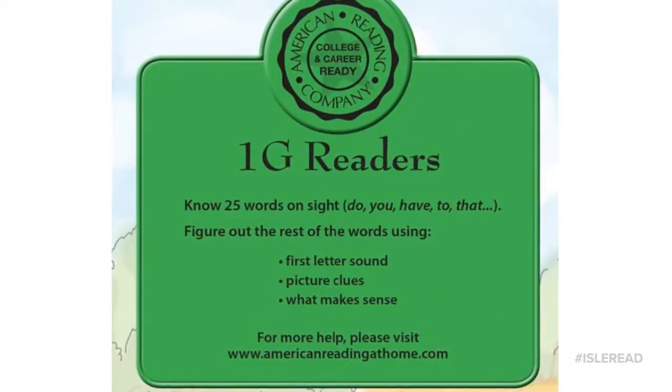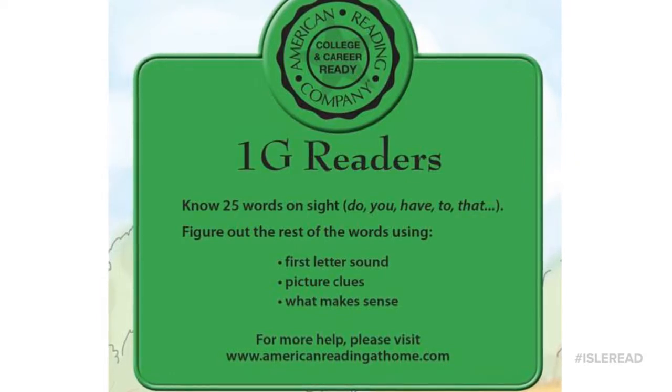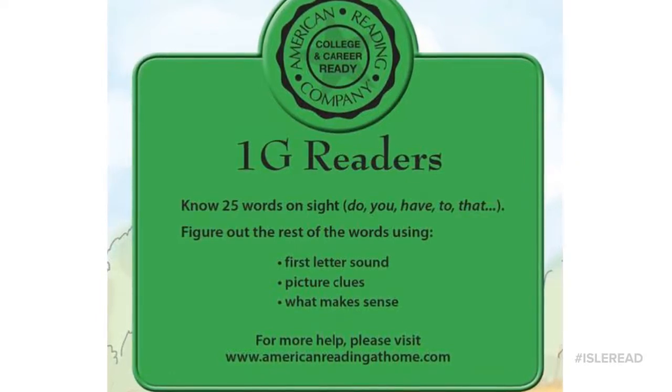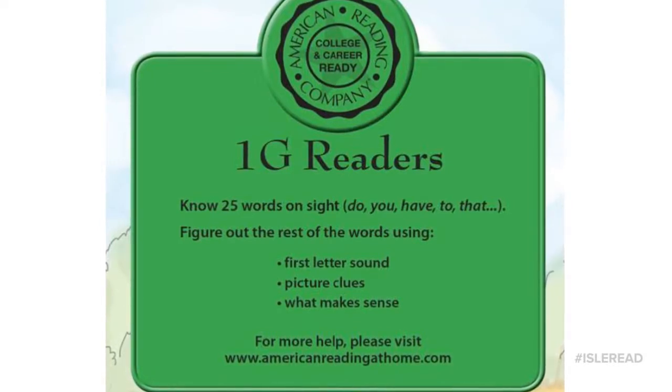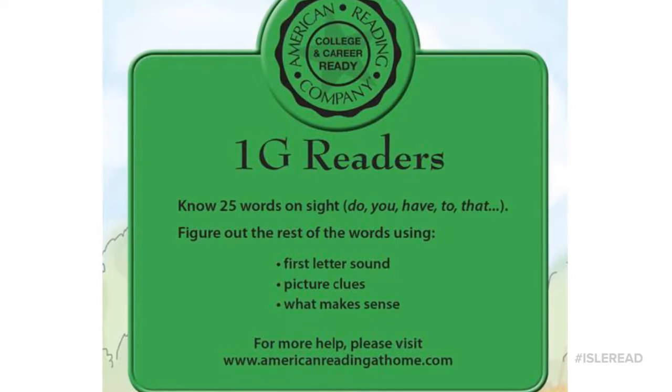1G readers are really beginning to build their power word knowledge. Power words are words that occur often or may not follow regular patterns. Students are building this knowledge of automatic words and still using their beginning sounds to figure out new words.